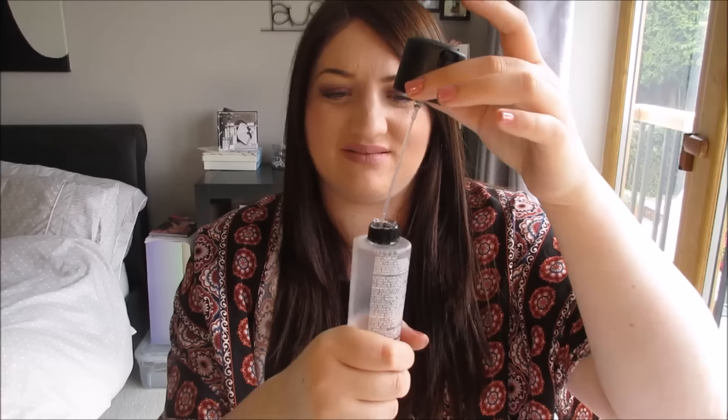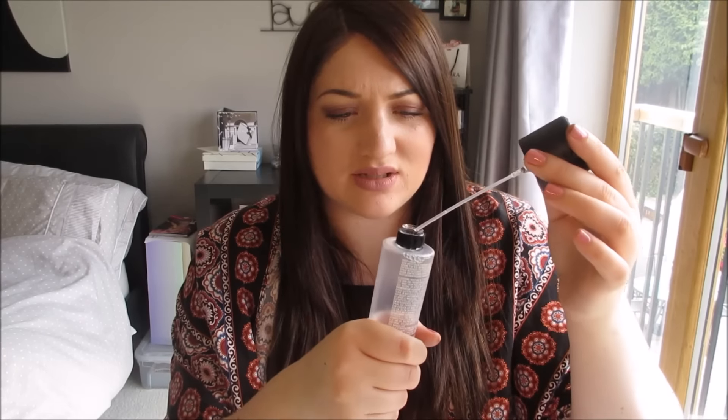I'm going to get my Fix Plus out of the way. I always rave about Fix Plus. I dropped it and it's actually snapped. But there's not a lot left in there anyway, so I'm not too upset. I'll have to get a new one — I might get a travel size actually. That might be a good shout.